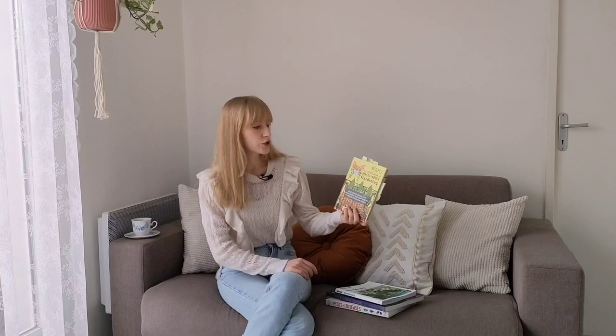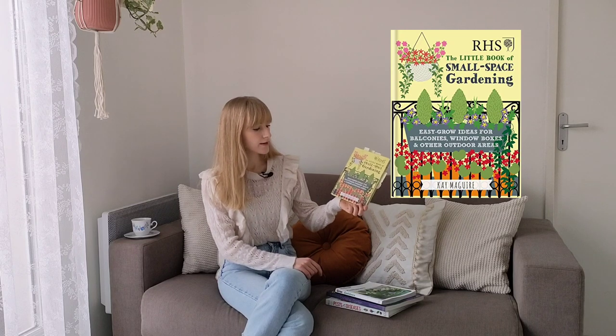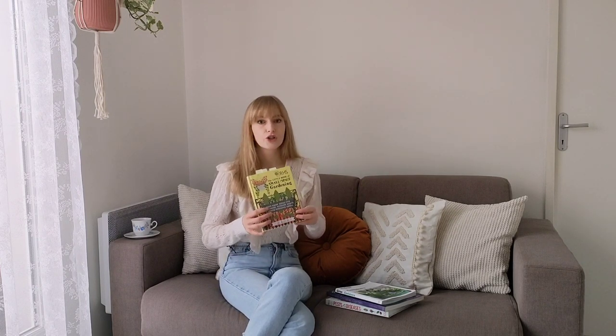Okay, so let's talk about the first book, which is called The Little Book of Small Space Gardening: Easy Grow Ideas for Balconies, Window Boxes and Other Outdoor Areas by Kay Maguire. Kay Maguire is a known garden writer and filmmaker. She trained at the Royal Botanic Gardens Kew and worked with BBC Gardeners' World, so she's obviously a knowledgeable and experienced person. But I have to say I have mixed feelings about this book.